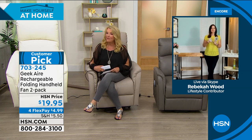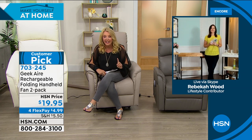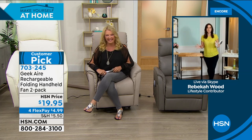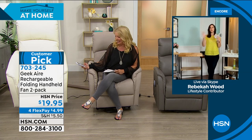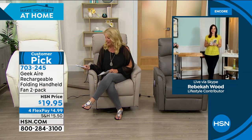Rebecca, you're not going far, because next hour, Rebecca has something absolutely brand new. We're launching next hour. Yes, I'm so excited to show these. It's a play on something we had, and everybody loved, and they're going to love it again, for sure. Stick around to see that. Thanks, Rick.